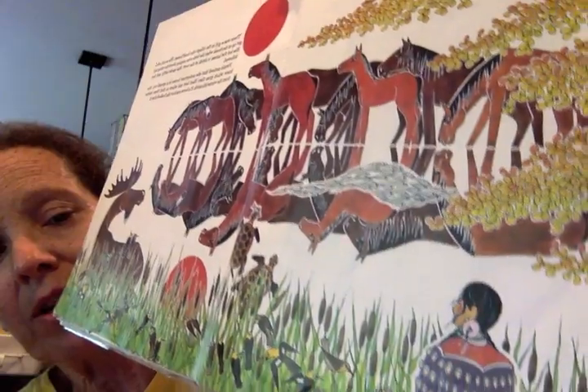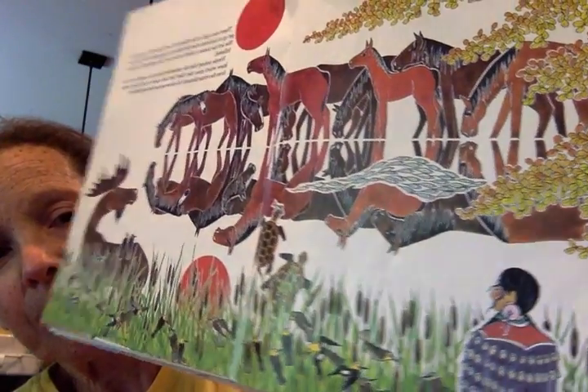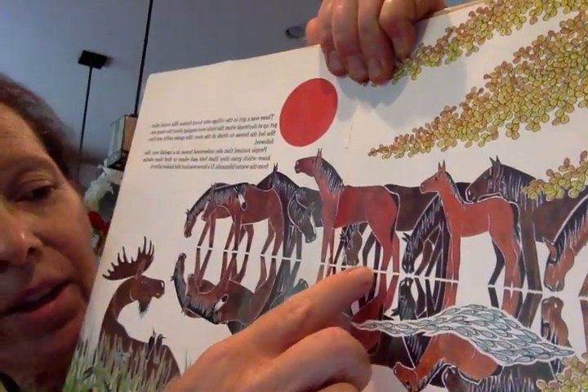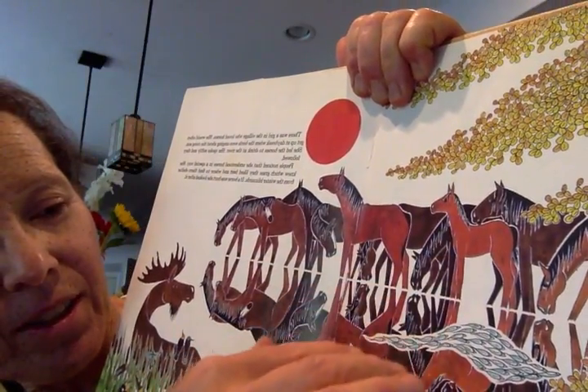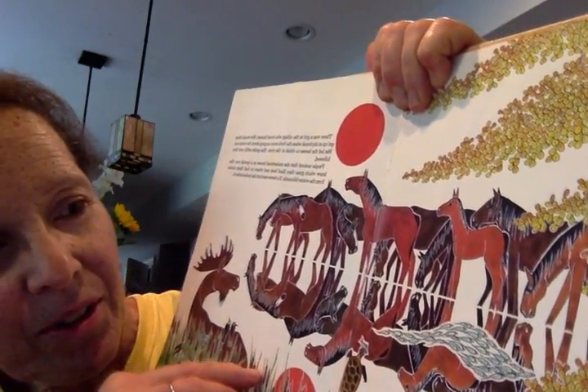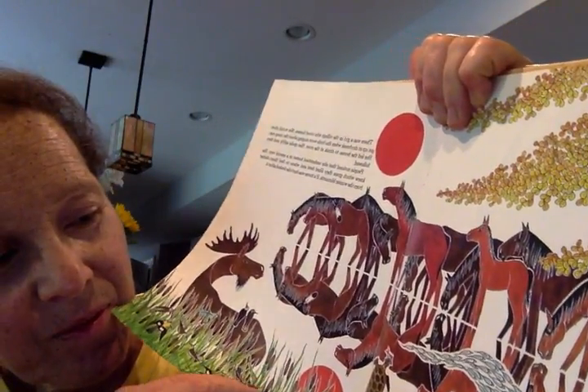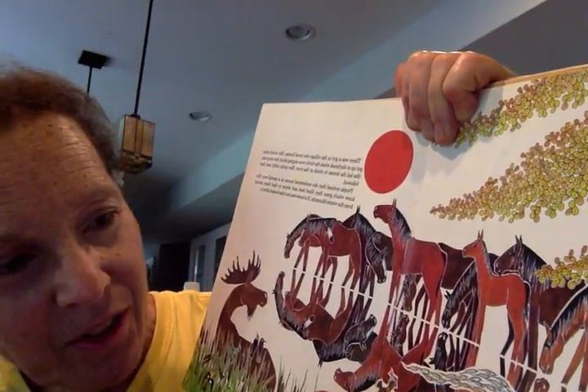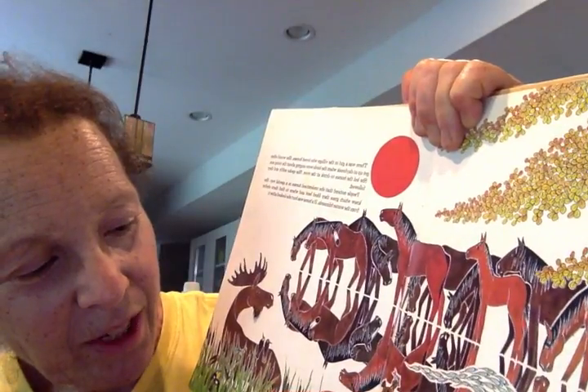She knows horses and understands horses — what they need, what they want. This is a beautiful drawing. They're at a lake, so this is like their reflection in the water. Turtles in the water, fish, turtles getting a fish.